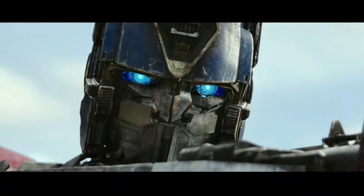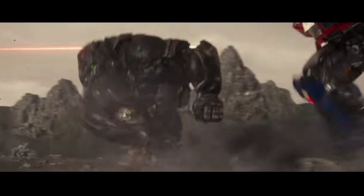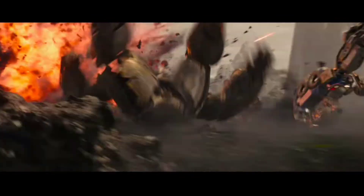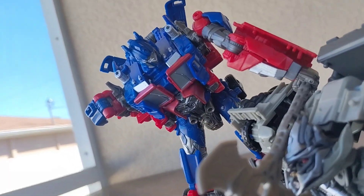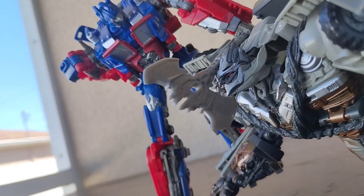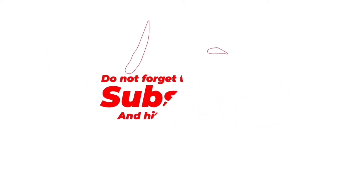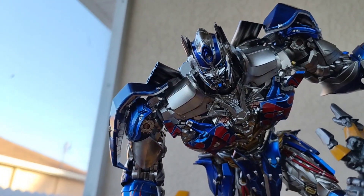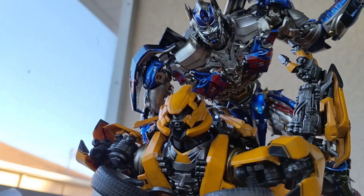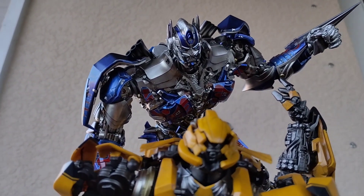Rise of the Beasts is coming out very soon, and I'm so excited — all the figures are being revealed and they look great. I really hope the movie is done right and becomes a huge success and a step in the right direction for Paramount. Anyway, that's it for me — if you enjoyed this video, please like, subscribe, and turn on post notifications. Let me know in the comments what your most wanted Studio Series figure is. This has been Primus Reviews — stay calm and keep moving on!